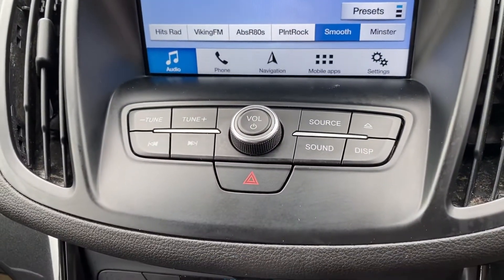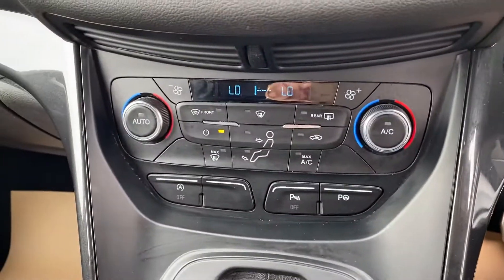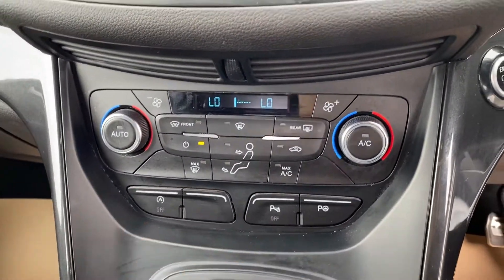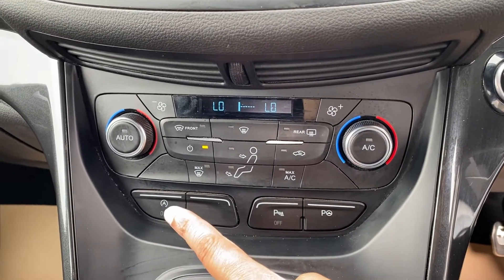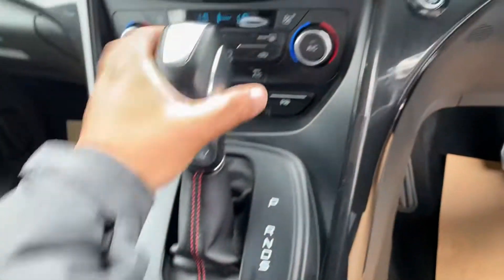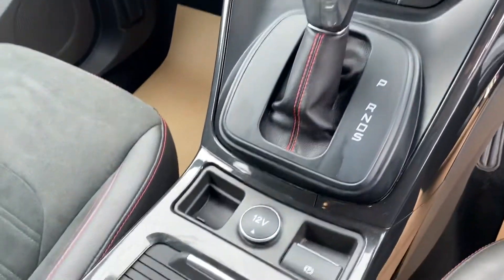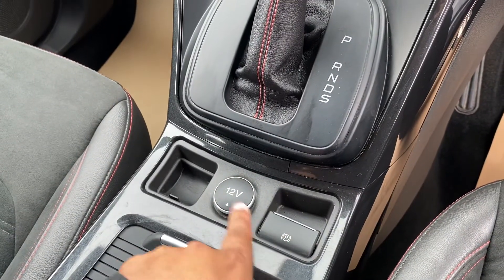You can also use this — I'll just move the automatic gear stick down. There's your dual climate control. It's got Park Assist, the Auto Start-Stop technology, and your automatic gearbox. It's the 1.5 diesel engine, and you've got the electric handbrake there.